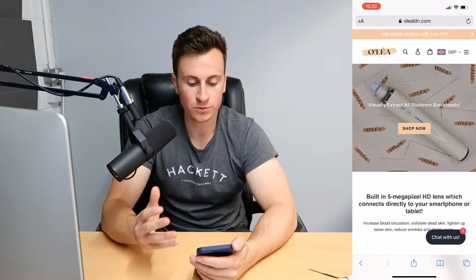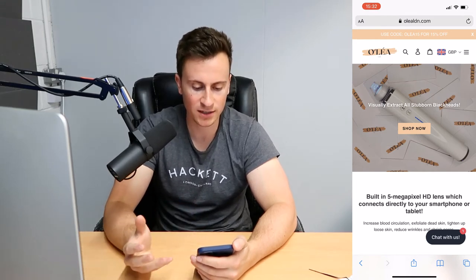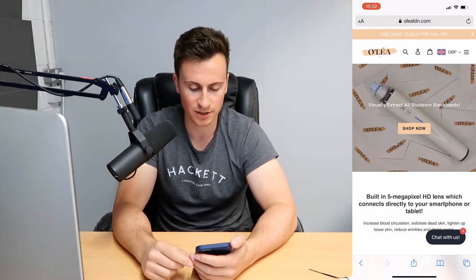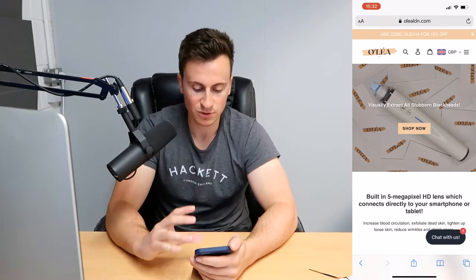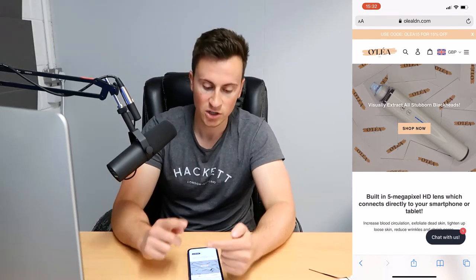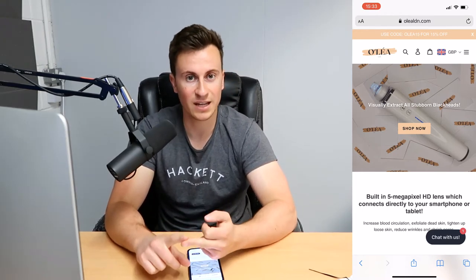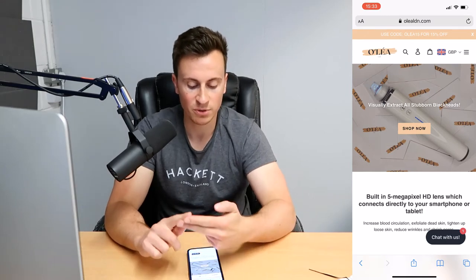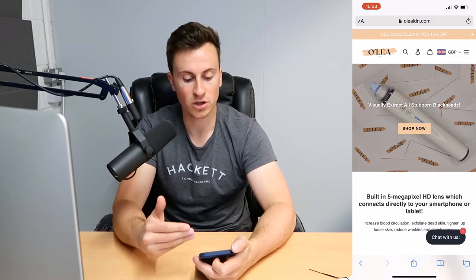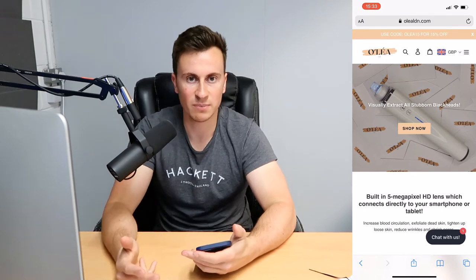Store number one — we have Olea London. The logo is really nice, it actually comes from Canva. You've got all three main accent colors. Typically your site should have three main colors: number one is your background color which should be white, number two is your text color which should be black or really dark gray, and number three is your accent color — the color in your logo, your buttons, your announcement bar, and so on.